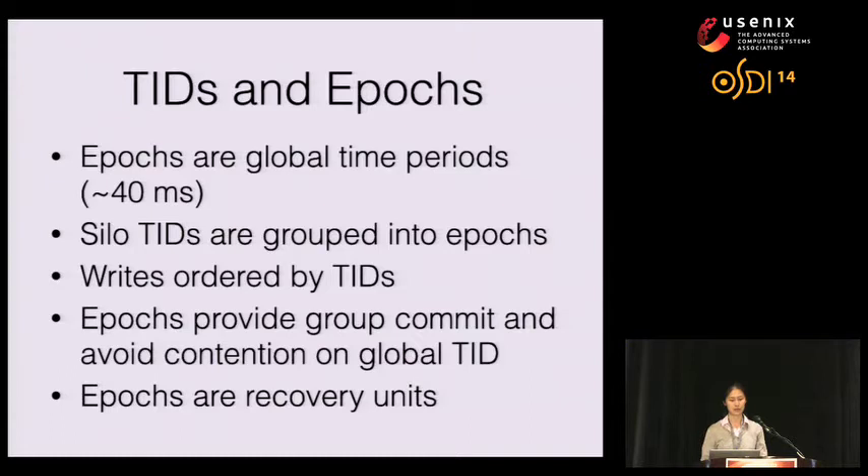I want to discuss Silo's transaction ID construction and the idea of epochs, which will be useful for understanding our persistence system. Silo transactions run in global epochs — global time periods — each associated with a global epoch number. Each time period is approximately 40 milliseconds long. A single transaction belongs to a single epoch, and many transactions are grouped into a single epoch. Silo's writes are ordered by transaction IDs: if T2 overrides T1's writes, T2's TID will be greater than T1's. However, within a single epoch, we do not guarantee full serializability based on transaction IDs.